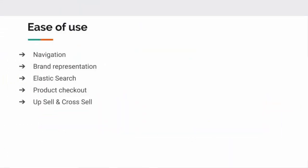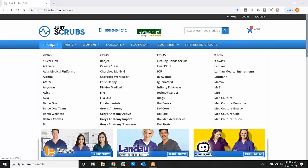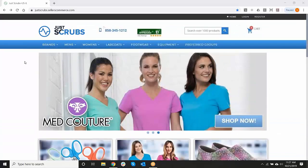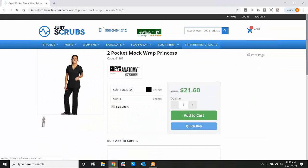Let's talk about the ease of use and how we can lay out your e-commerce platform. When we build a website, it's designed based on your colors, your products, and your brands. We can look at different types of navigation views — here we have brands, men's, women's, lab coats, footwear, and equipment, pretty standard for how a scrub retailer would represent their store. Brands and categories will be based on the retailer's directions. We have an elastic search so a shopper can shop by an entire style number, a partial style number, or partial product name for ease of shopping.